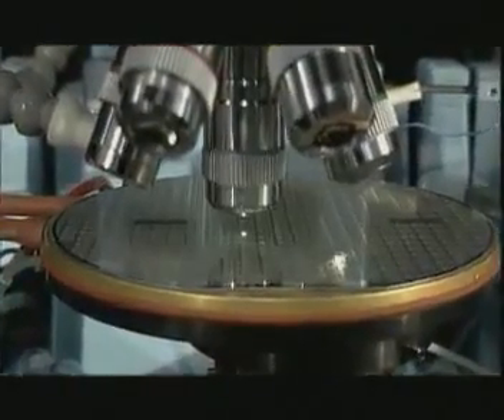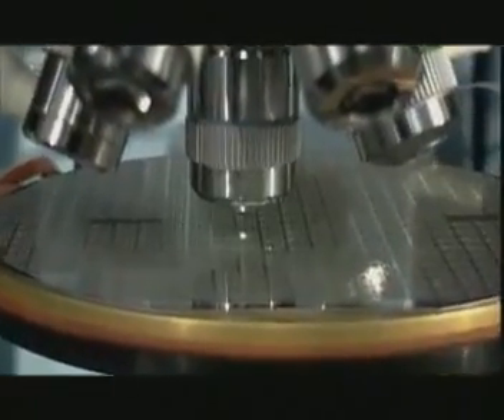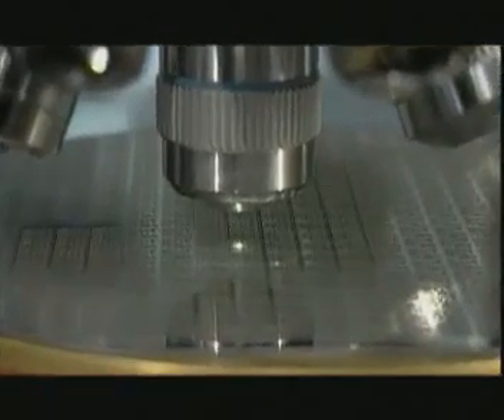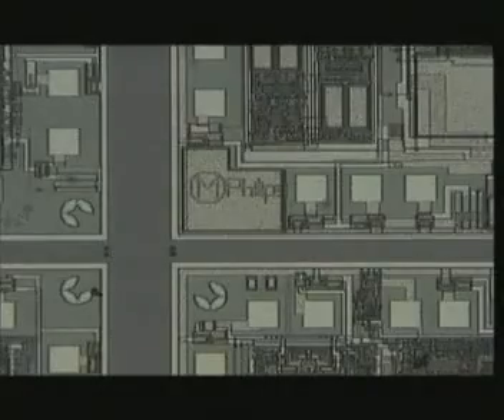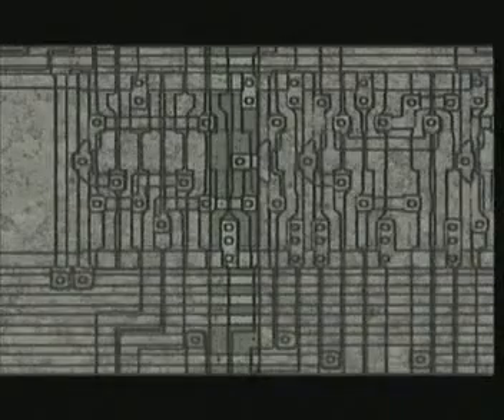A CHIP is an extremely small silicon plate, ranging from a couple to several dozen square millimeters in size. This tiny silicon plate is then filled up with a great number — sometimes millions — of micro-elements such as transistors, diodes or resistors, which together form an integrated circuit, the IC.